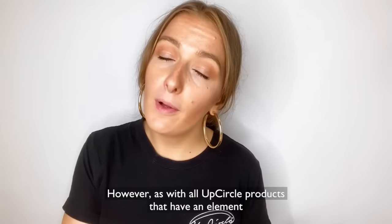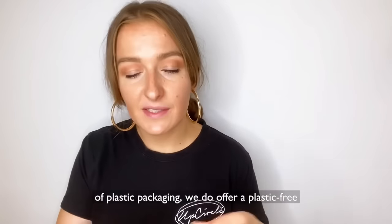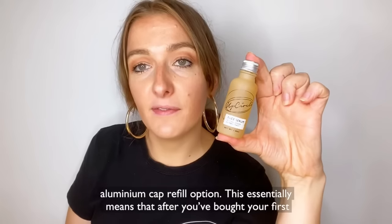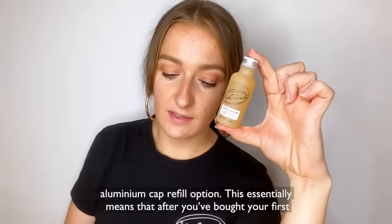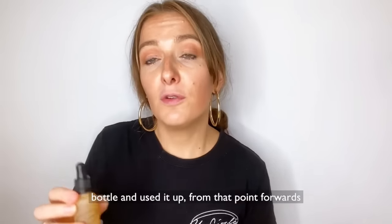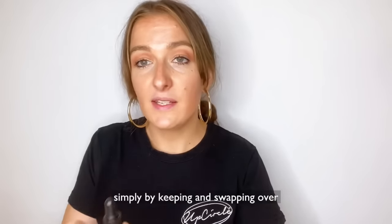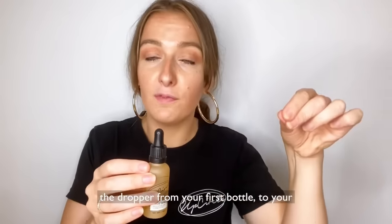However, as with all UpCircle products that have an element of plastic packaging, we do offer a plastic free aluminium cap refill option. This essentially means that after you've bought your first bottle and used it up, from that point forwards you can always just repurchase with the aluminium cap.